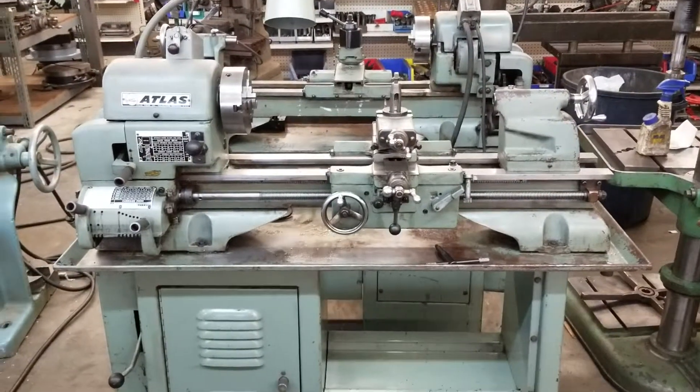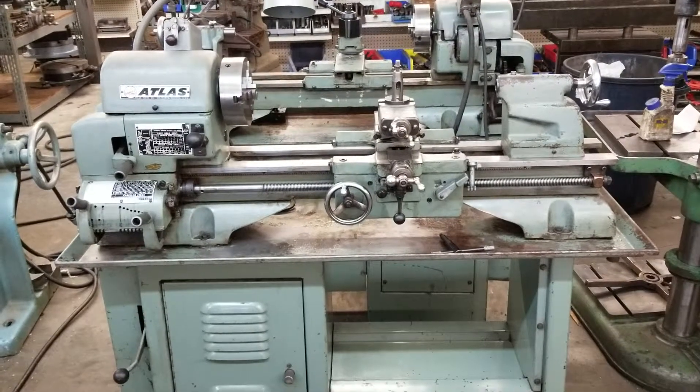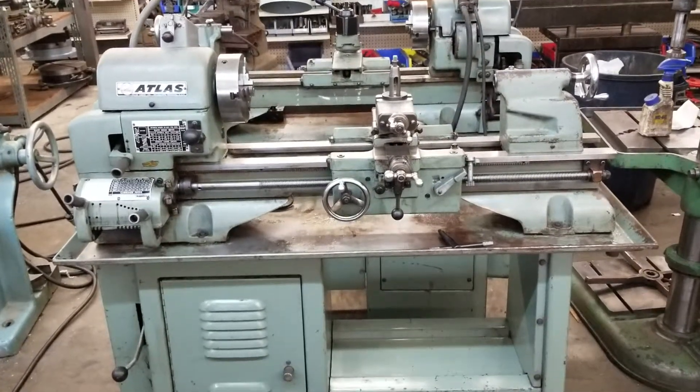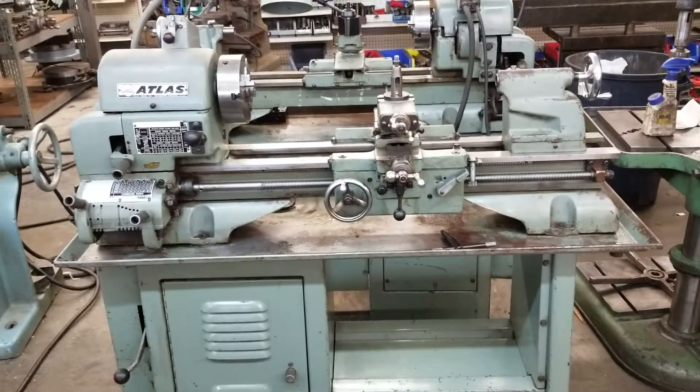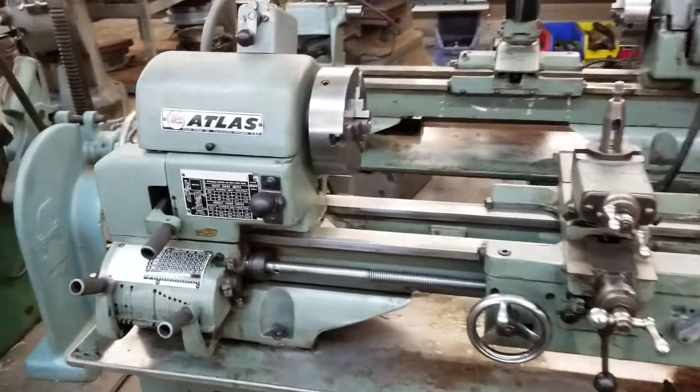Hi, this is Matt from Lost Creek Machine. I came across a couple of Atlas 12 by 24 inch metal lathes the other day. They came out of the Chicago school system.